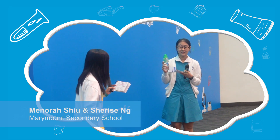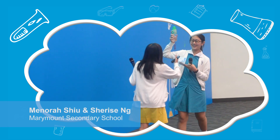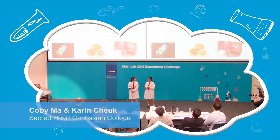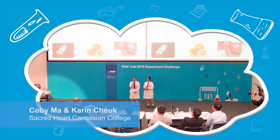Have you ever felt so thirsty that you needed water immediately? Scientists like water. Our latest experiment is to test the pH value of different food substances. We aim at finding out the pH value of different food substances, including fried lemon juice.